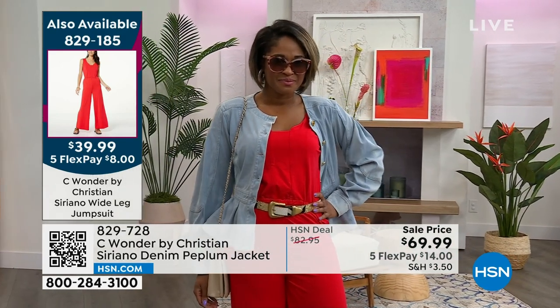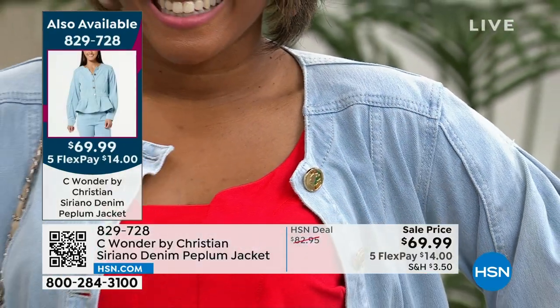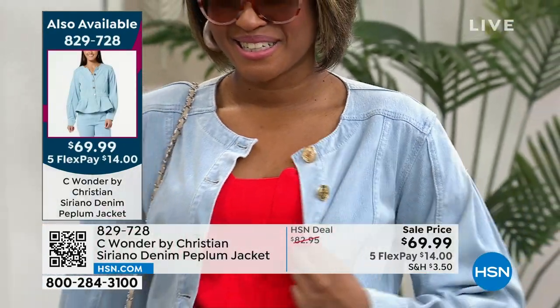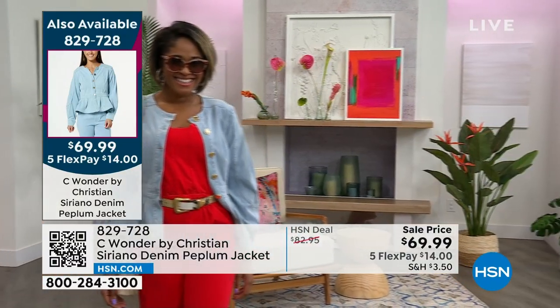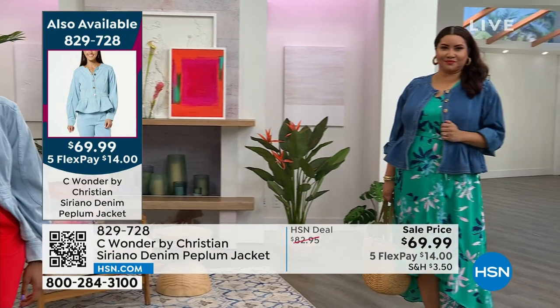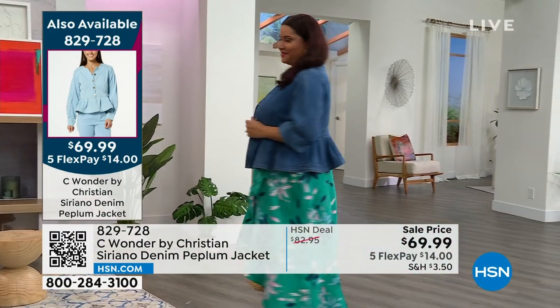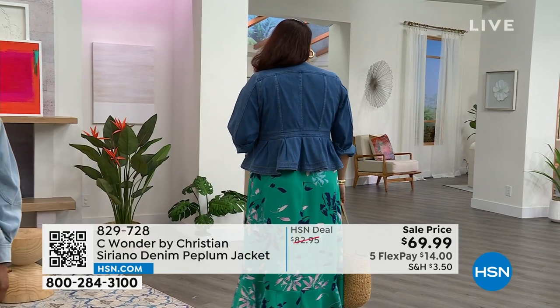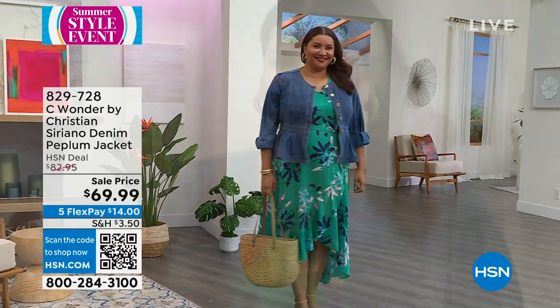That entire look on flex pay is just $8. So you get the entire look she has on — it's so incredibly affordable. Five flex pay is the most we do, and that's what we're doing in this show. Things are on sale, and this is just so exciting. You're going to see a lot more from Sea Wonder by Christian Siriano here at HSN.